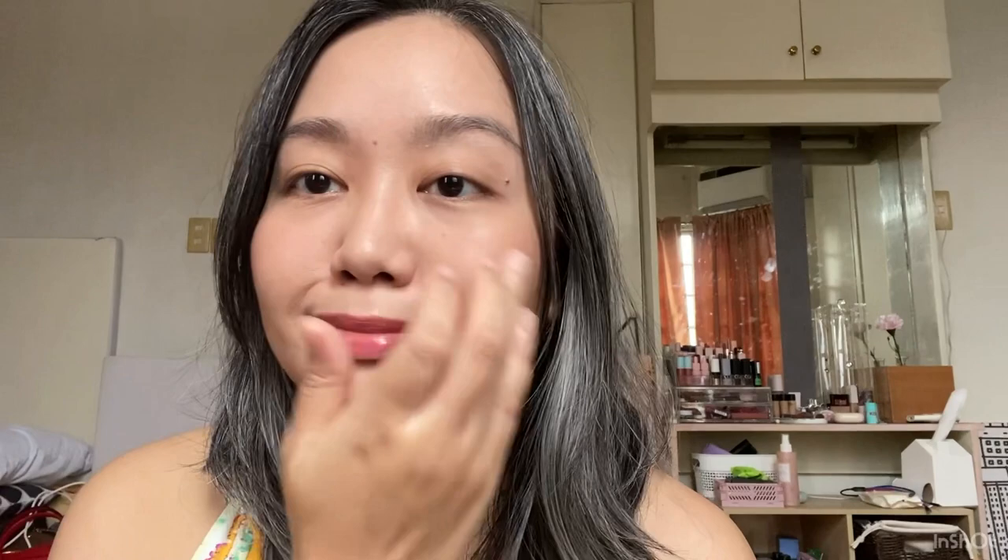I actually want to get Start Over — the slightly warmer nude one. There's another batch that I'm trying out, so if I like this better than that one, I'll probably get Start Over.